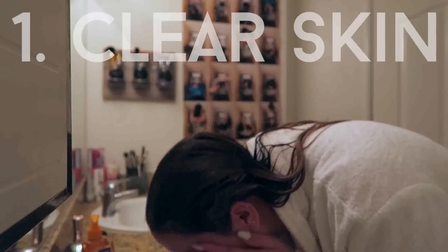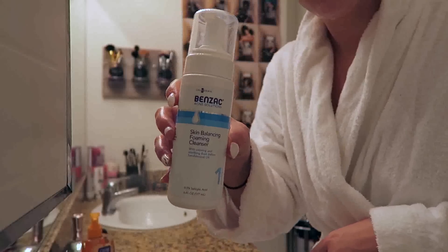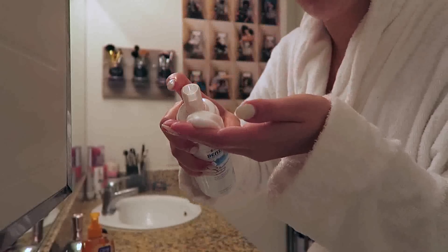Number one: clear skin. I don't like to wear a lot of makeup in the summertime because I'm gonna sweat it off, but I also like to use the sun to get a little bit of tan — but I have acne right now.